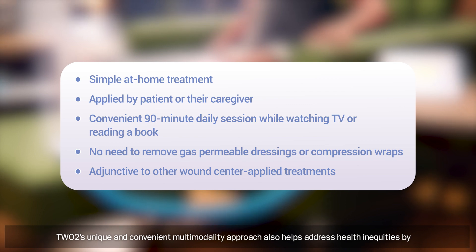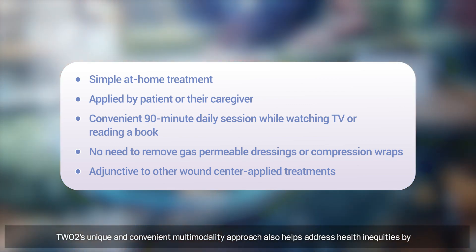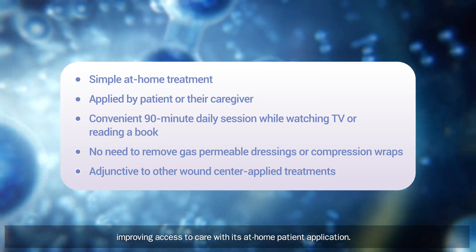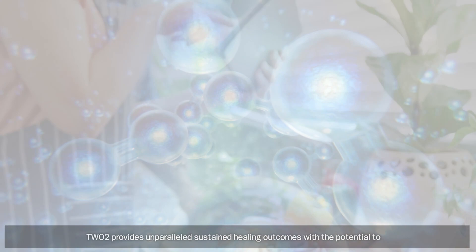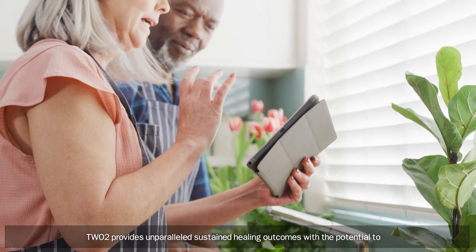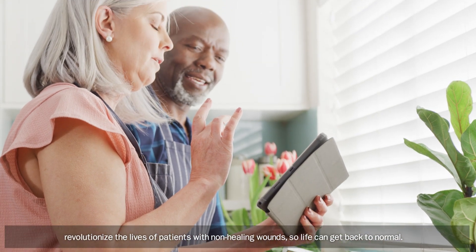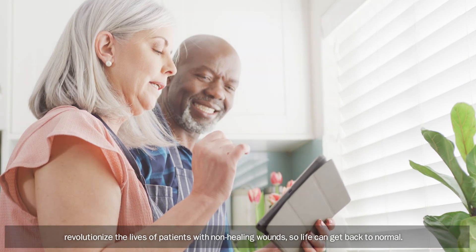TWO2's unique and convenient multi-modality approach also helps address health inequities by improving access to care with its at-home patient application. TWO2 provides unparalleled, sustained healing outcomes with the potential to revolutionize the lives of patients with non-healing wounds, so life can get back to normal.